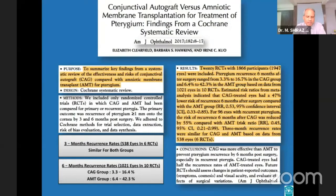In this Cochrane systematic review of 20 randomized controlled trials analyzing 1,947 eyes of 1,866 participants, the reviewers compared conjunctival autograft relative to amniotic membrane transplantation with respect to pterygium recurrence at 3 and 6 months after surgery. The 3-month recurrence rates were similar for both groups based on data from 538 eyes in 6 RCTs. Pterygium recurrence rates 6 months after surgery were much lower in the conjunctival autograft group than in the amniotic membrane transplant group, based on data from 1,021 eyes in 10 RCTs.